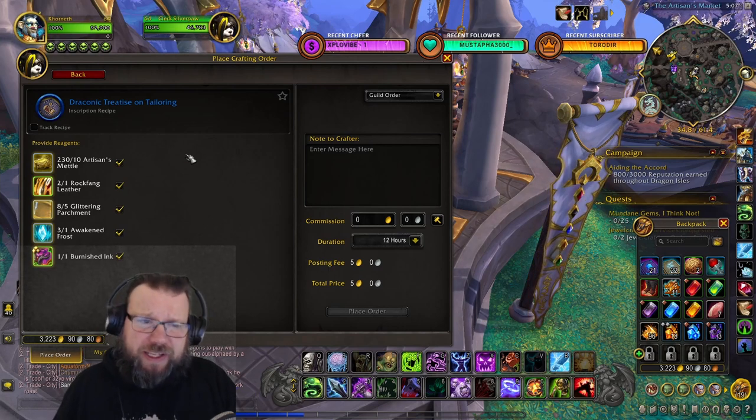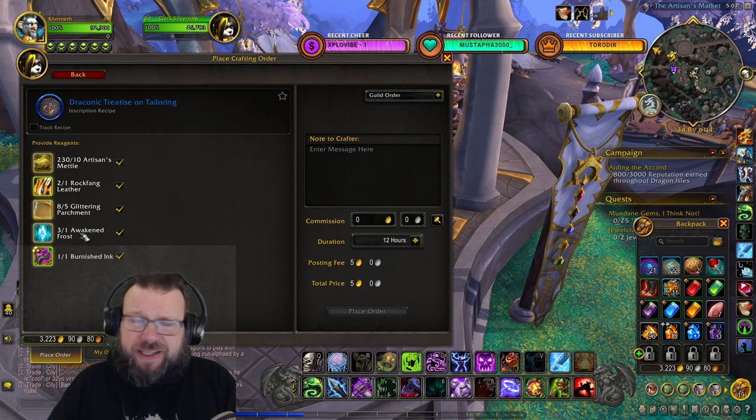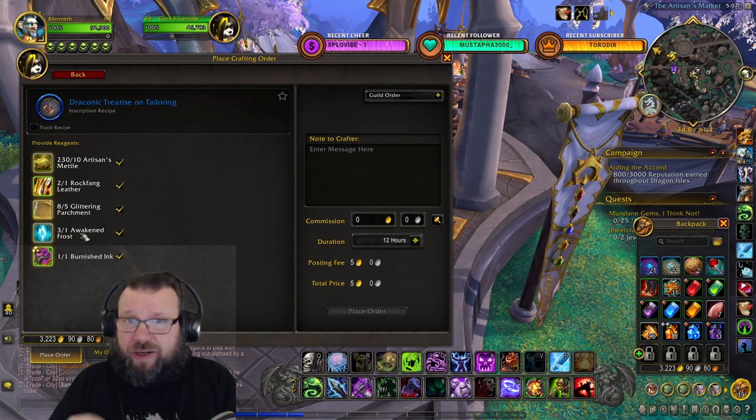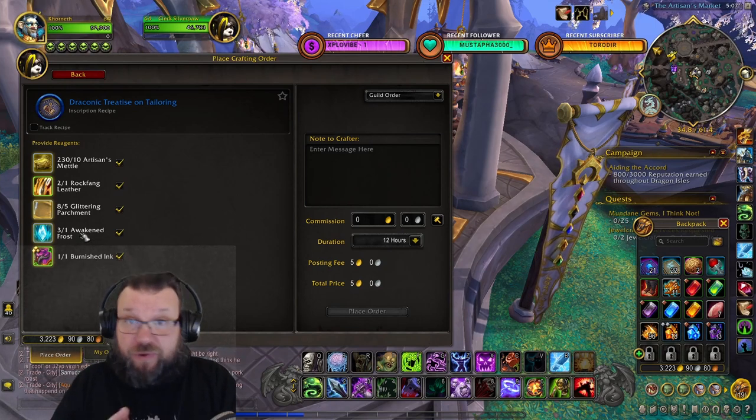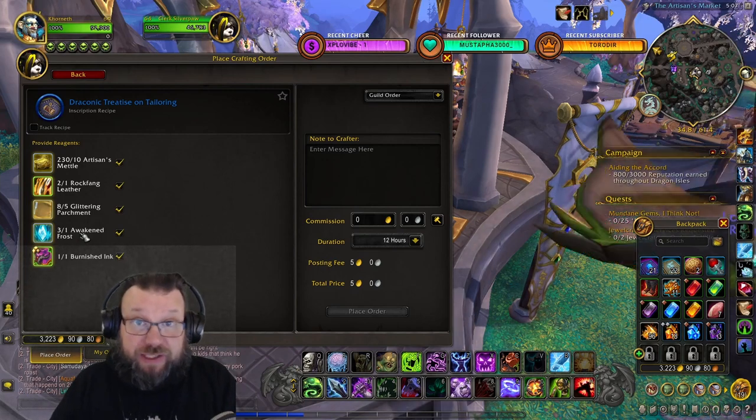They do take some materials though. Each of them takes 10 Artisan's metal, one Rockfang leather, five glittering parchments, and one burnished ink. They also take one Awakened elemental — it can be Frost, Fire, Earth, or Air, depending on which specific treatise you're after.